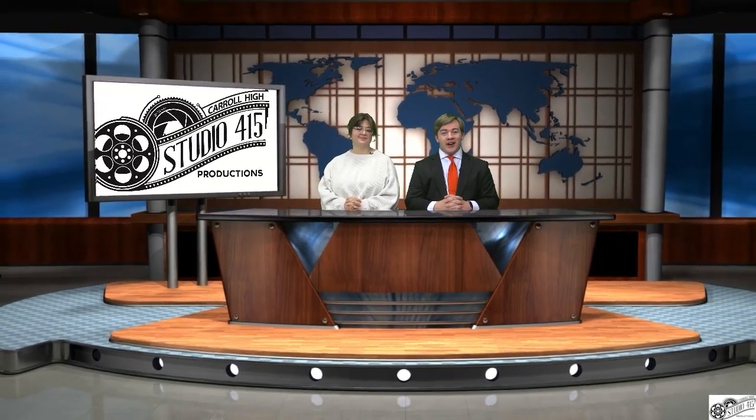That's all we have for today. Thanks for watching. If there's a story you would like us to cover, please let us know. For all of us here at Studio 415, have a great week, Carroll.